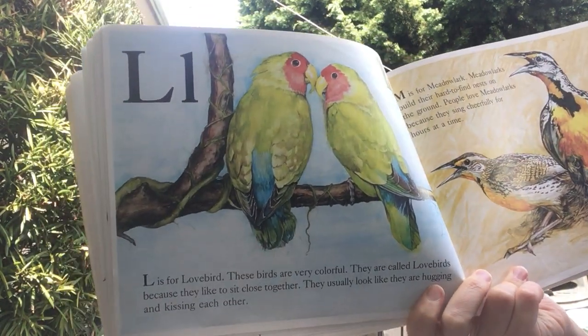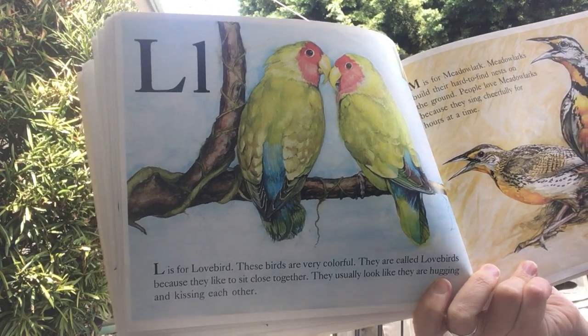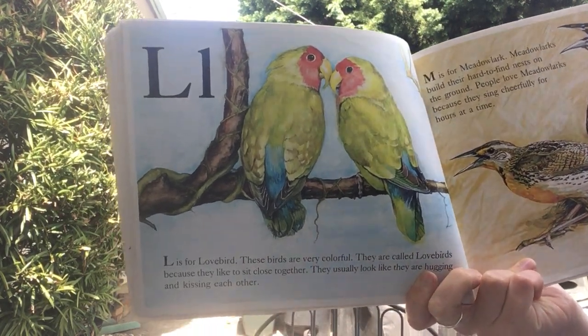L is for lovebird. These birds are very colorful. They are called lovebirds because they like to sit close together. They usually look like they are hugging and kissing each other.